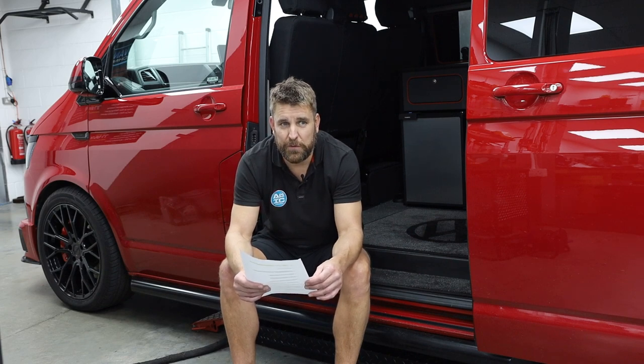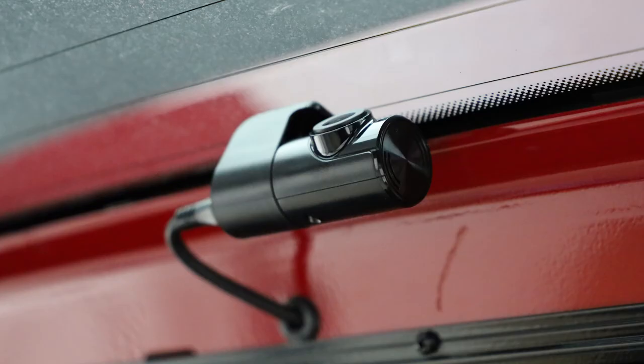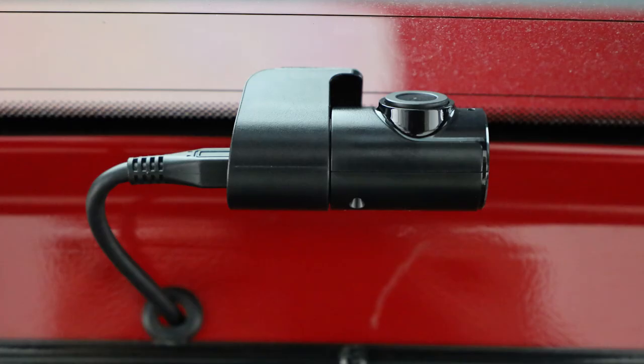Wired Android Auto, class D amplifier. We've also teamed that up with the Alpine DVR-C320S — it's a front and rear Alpine camera. The customer had to source it themselves because Alpine have suddenly discontinued it. We don't know why; it was a popular product, but it also links directly to the head unit.